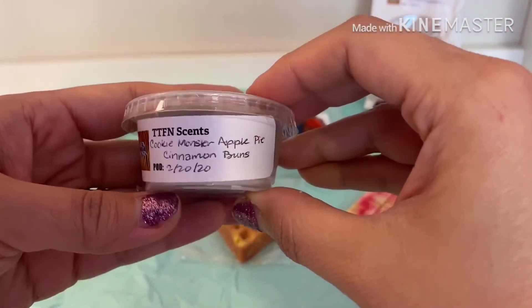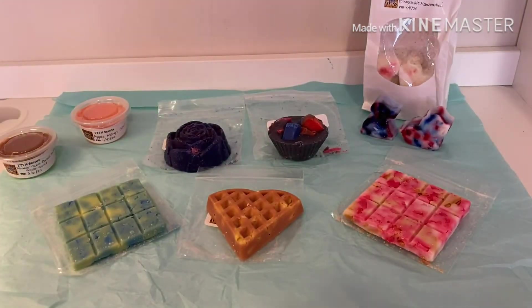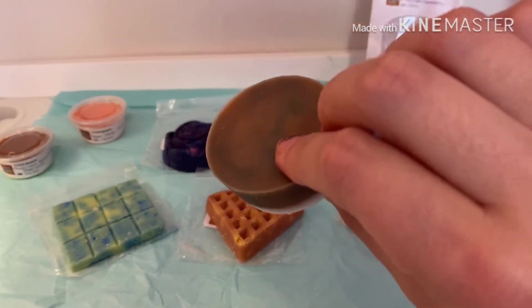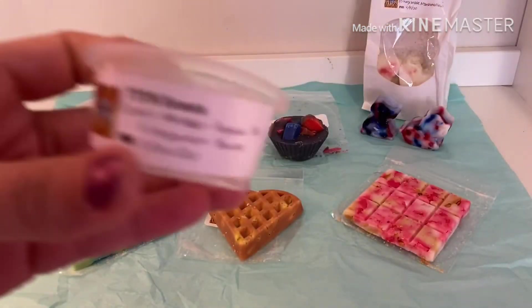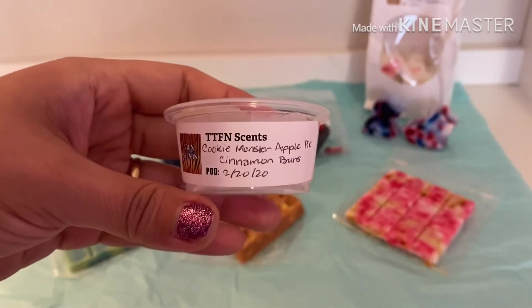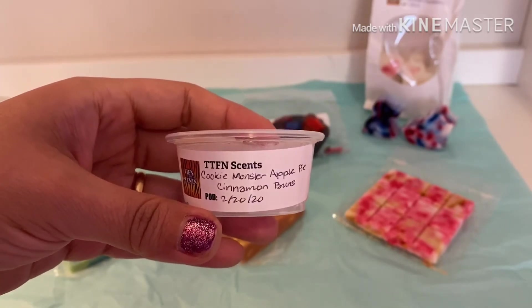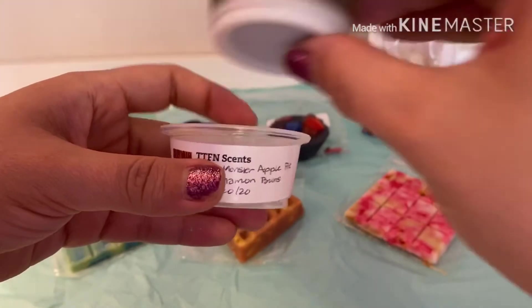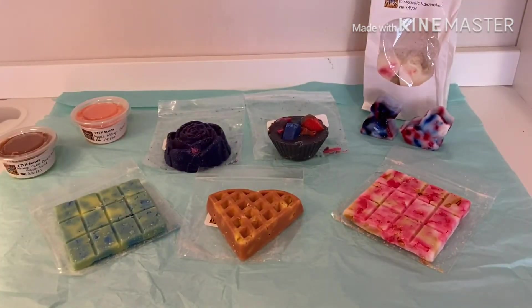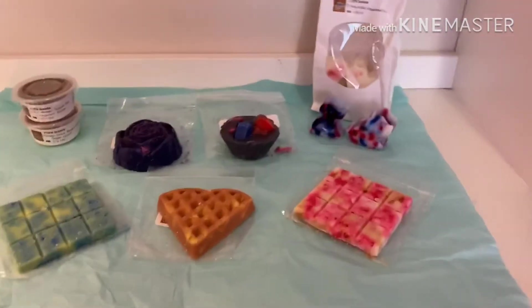This next one is cookie monster, apple pie, and cinnamon buns. It smells amazing — look at how pretty that is! You get the apple pie, the cinnamon buns adds that cinnamon bakery in the background, and then the cookie monster just kind of sweetens everything. It's so so good, I really like that one.